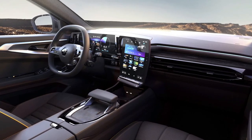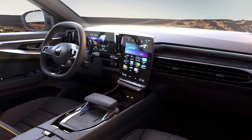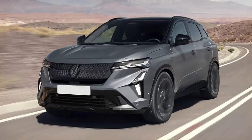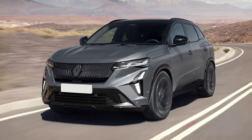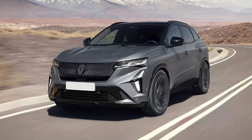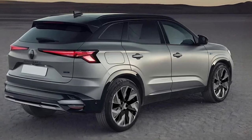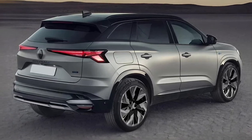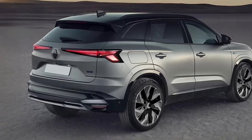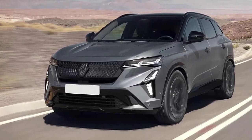Reports suggest Renault will dump the Austral's 1.3-TCE inline-four for a more powerful 1.2-TCE triple when it updates the exterior design. The Austral only arrived to replace the Kajar in 2022, but since then Renault has introduced a new corporate look, as seen on cars like the new Clio, the Austral's coupe brother the Rafale, and the recently facelifted Capture small SUV. Now it's nearly time for the Austral to inherit the same face, and it'll reportedly introduce some important powertrain changes at the same time. Our spy photo team snapped the revised Austral testing on mountain roads in Europe.